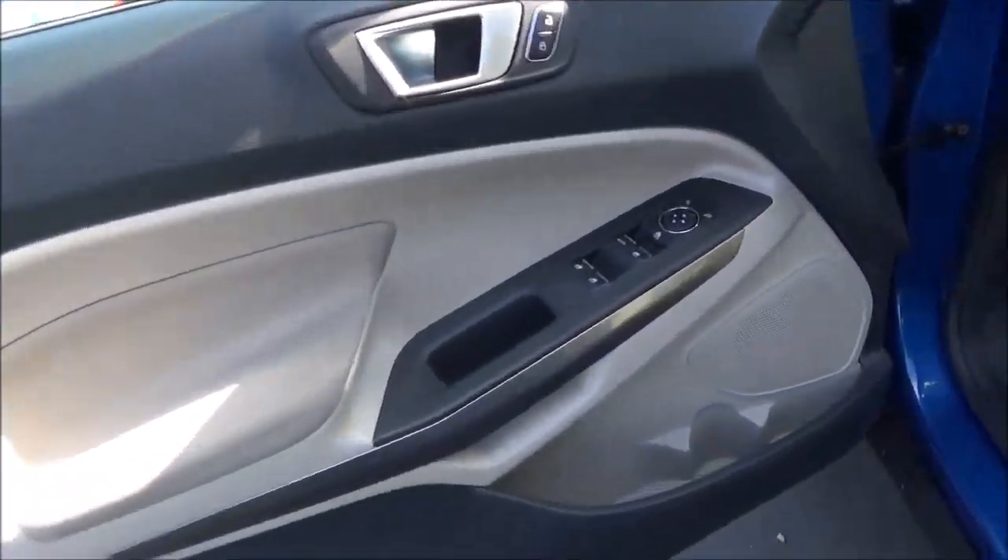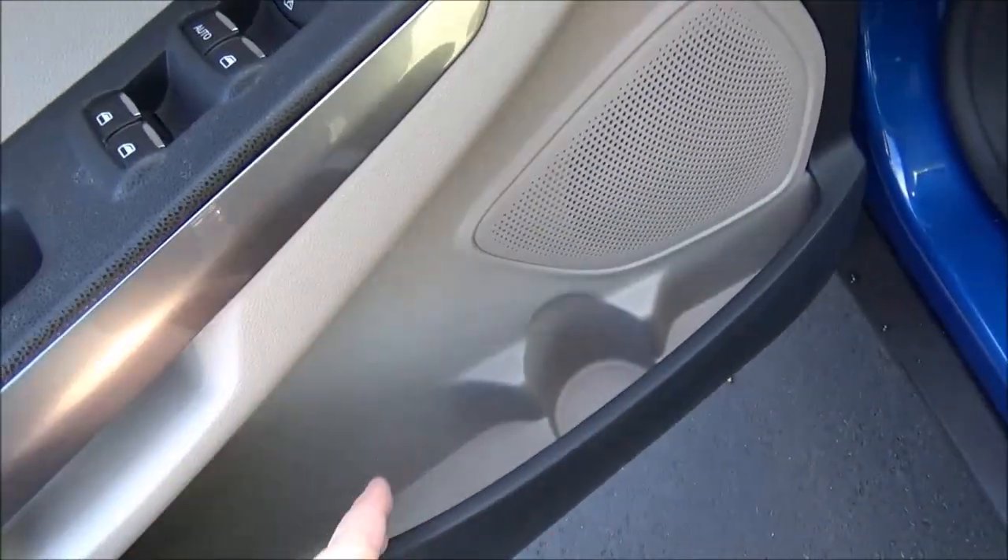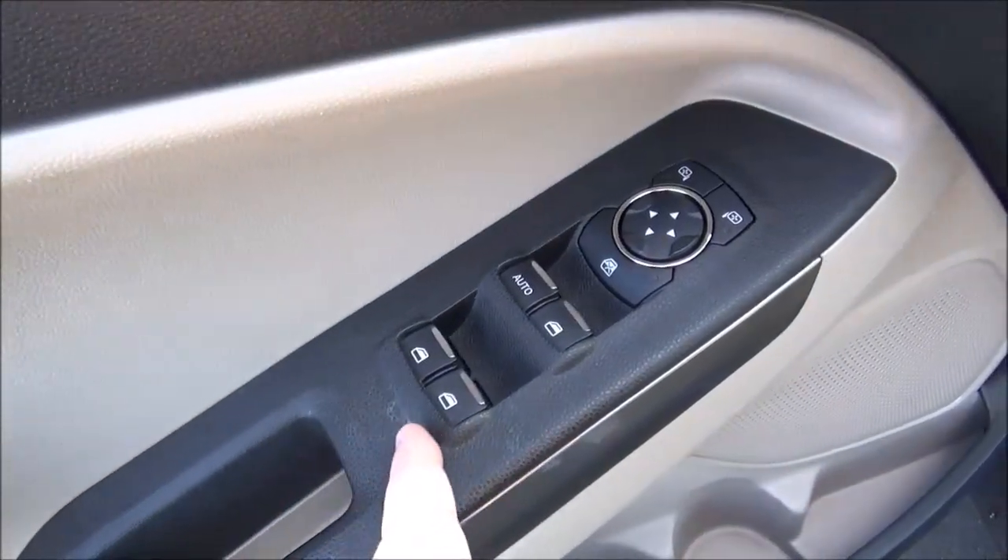On the driver's door panel, you have a storage area with a bottle holder. You've got all the power controls for your windows and mirrors, and your power door lock controls.